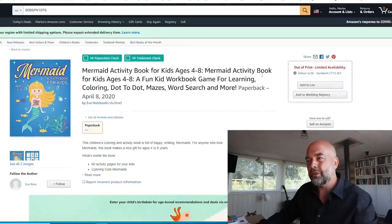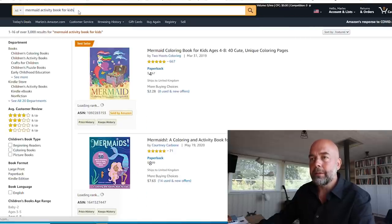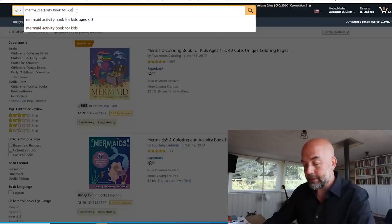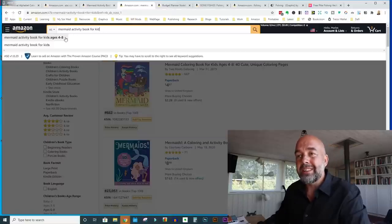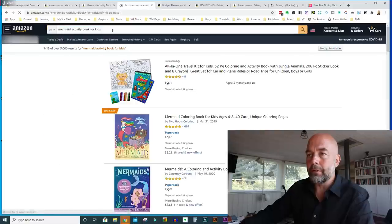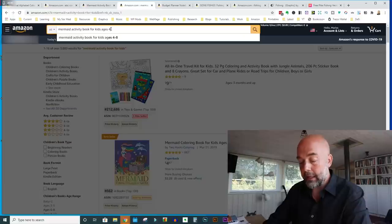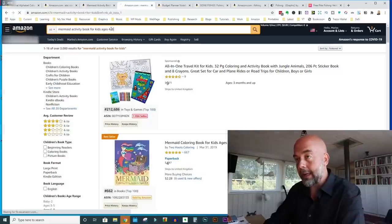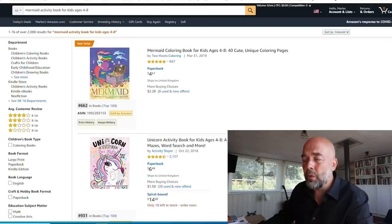I can't see a bestseller rank here so it doesn't look like there have been any sales. Looking at the keyword 'mermaid activity book for kids' — it does come up as a suggested title, which means it would be suggested to customers. Searching it: 3,000 results. Looking at 'mermaid activity book for kids ages four to eight': 2,000 results even for that long-tail keyword.